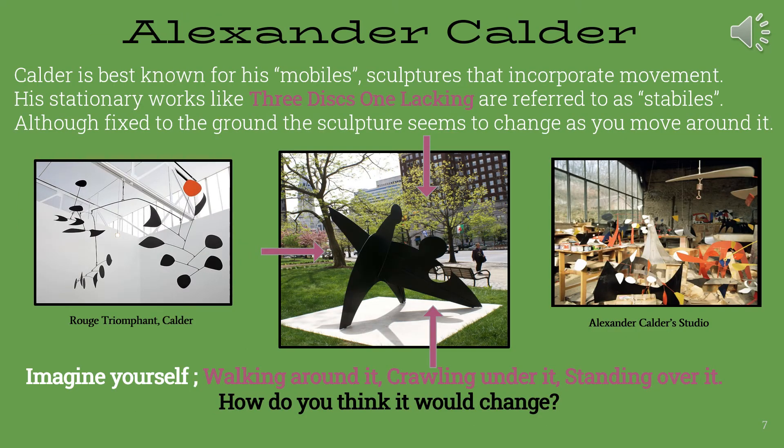Alexander Calder is best known for his mobiles, sculptures that incorporate movement. His stationary works, like Three Discs, One Lacking, are referred to as stabiles. Although fixed to the ground, the sculpture seems to change as you move around it. In the center photograph, we see purple arrows. Can you imagine yourself walking around the sculpture? Crawling under it? Standing over it? How do you think it would change?